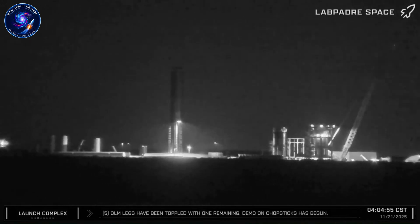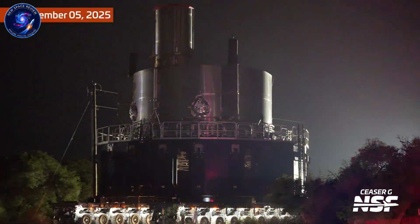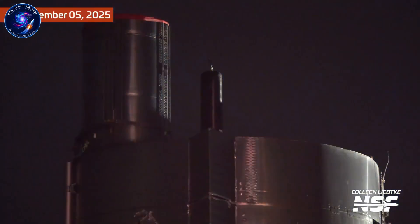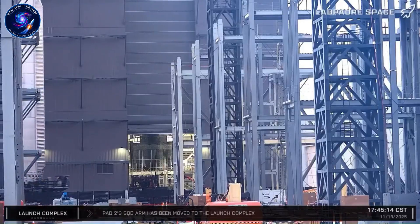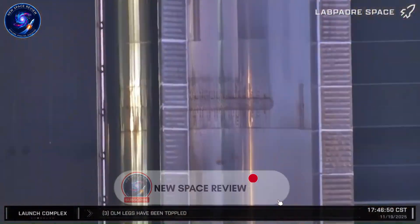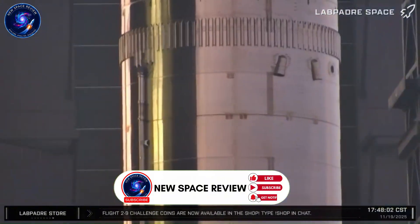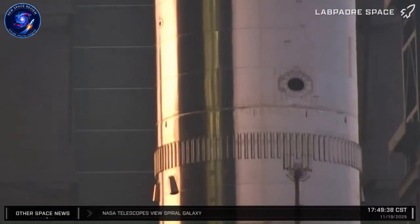Booster 18 exploded during testing just days ago. While crews were still cutting apart the wreckage at Massey's, SpaceX quietly revealed something unprecedented inside Star Factory. Eight Starship upper stages are now under construction simultaneously — Ships 40 through 48, all Block III versions. We've never seen this production scale before.